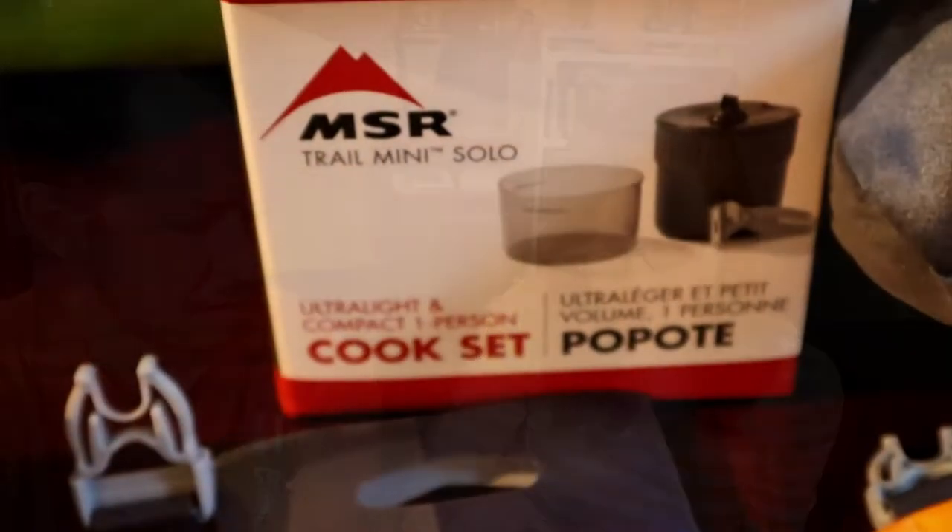Another fun item I picked up for myself was the ultralight compact one-person cook set. The great thing about this is the size of it as just a one-person set. It comes with the pot, a cup, and a holder. So it's a perfect lightweight option for the solo backpacker.